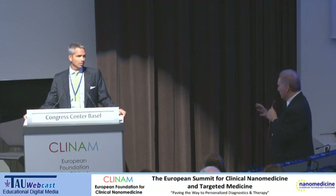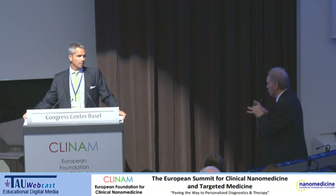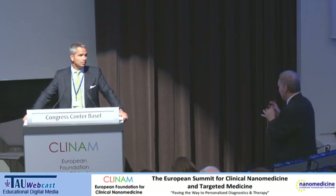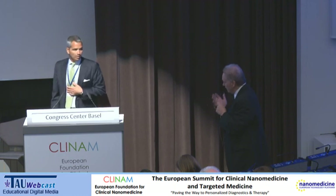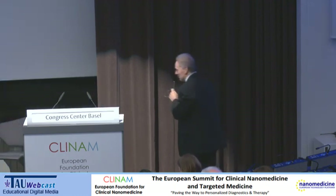We might be able to come back later and explore that a little bit more. Maybe shall we close off that session. Thank you very much for being so flexible with us.